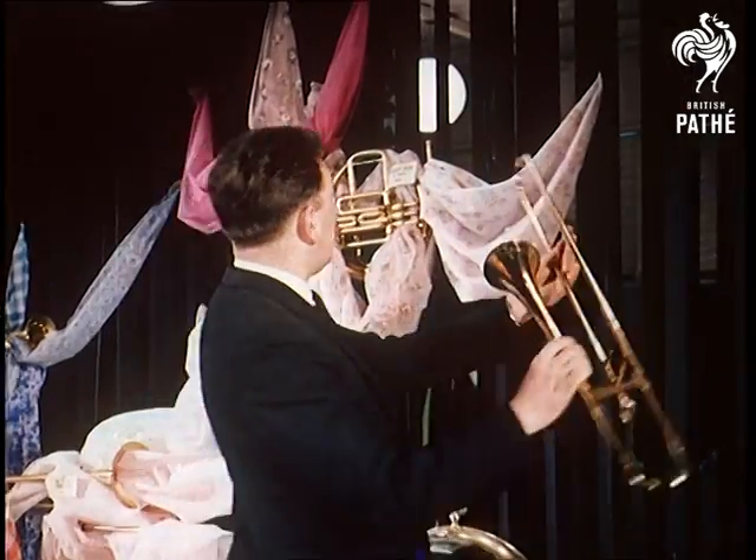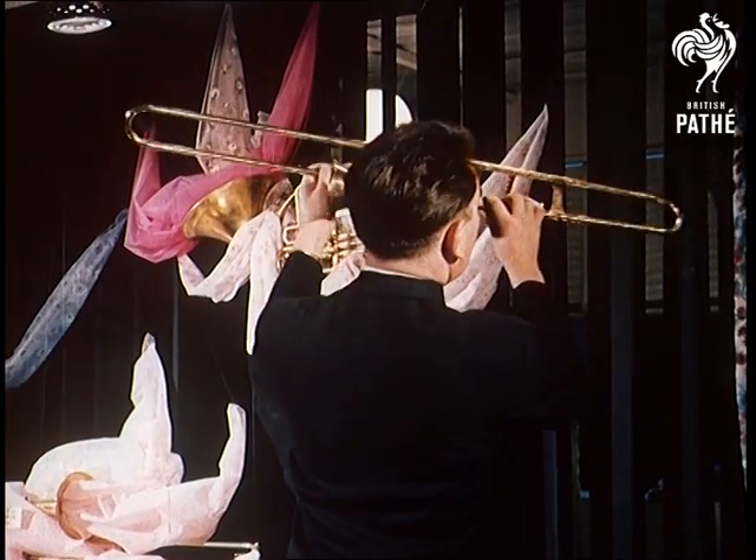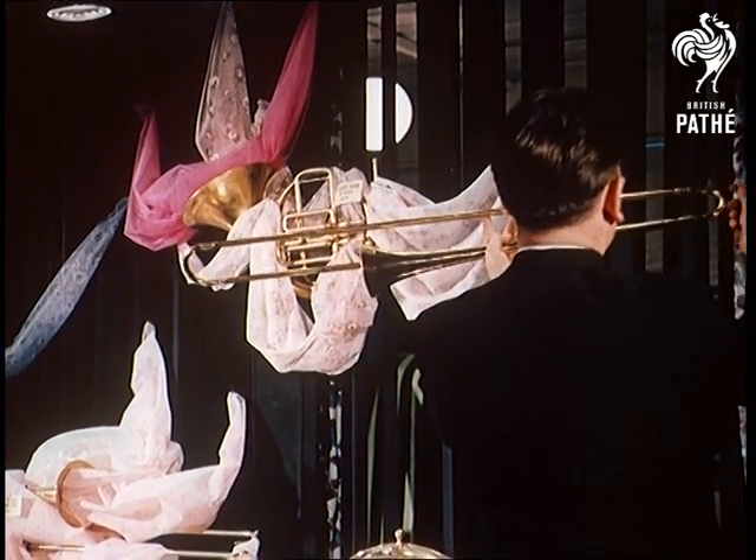On this stand, they're showing off not brass instruments, but a variety of nylon fabrics that might be used for anything from dresses to umbrellas.